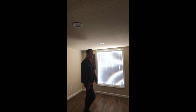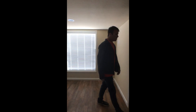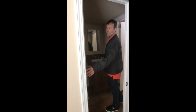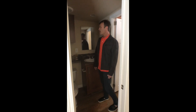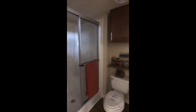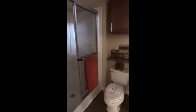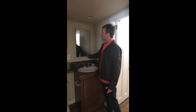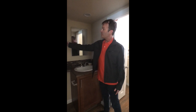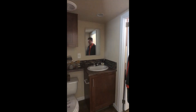Moving along to the bathroom, you have the double doors — basically, you can lock the door from your bedroom, so if you have guests over, they can come in through the living area. We have your stand-up shower with the seat and we also have the mosaic backsplash in here. We have the medicine cabinet with a mirrored door and plenty of cabinets for your toiletries as well.